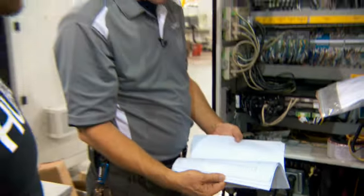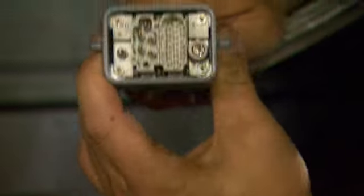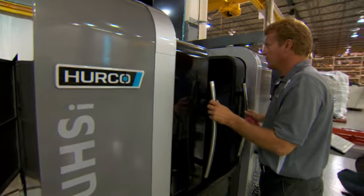I went to ITT for an electronic engineering degree, and then I pursued my career through that education. Herco had previously hired graduates from ITT, which more or less identified Herco as an opportunity for me to put my skills to use.